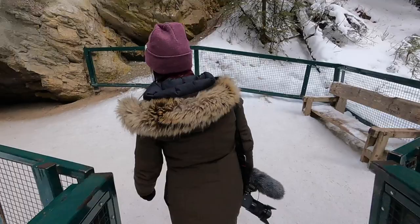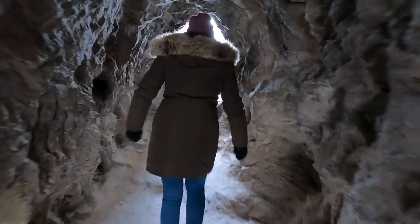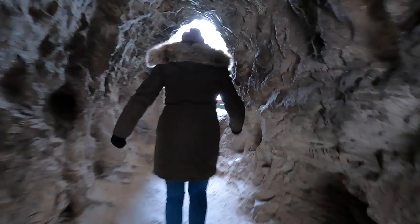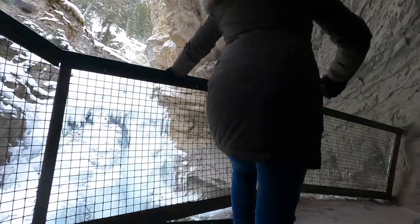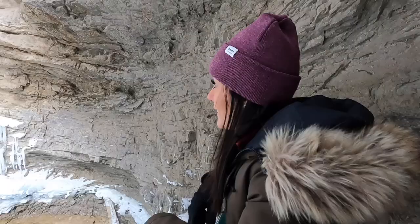One of the cool things about the lower falls is you get to see them by going through a cave. Some people may not realize you're going through to another side of the mountain — it feels like entering Batman's lair! And from here you can actually see the water moving behind the ice.